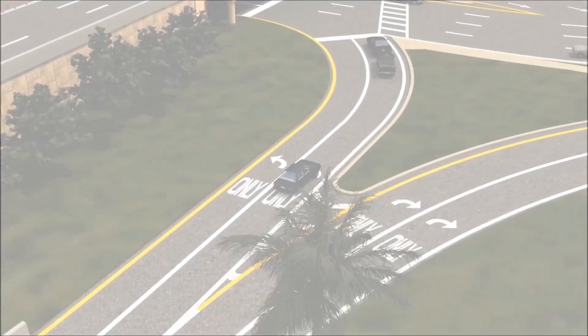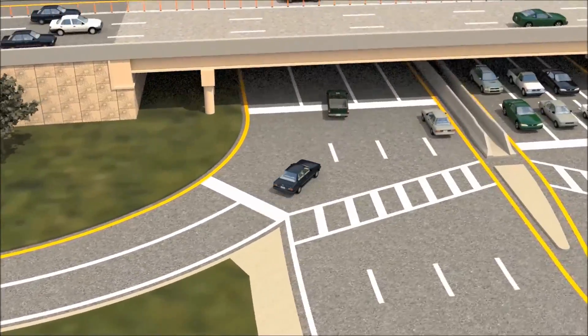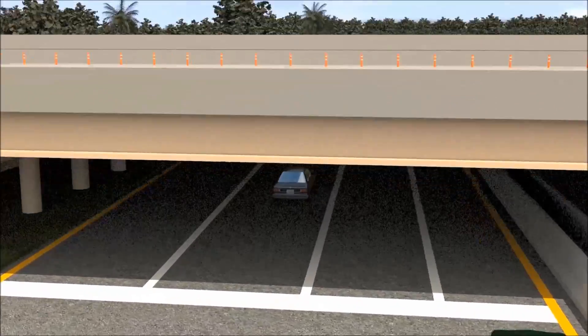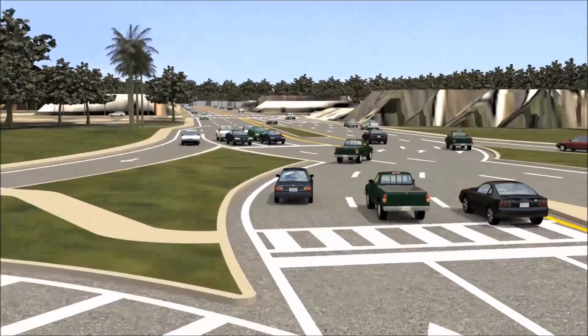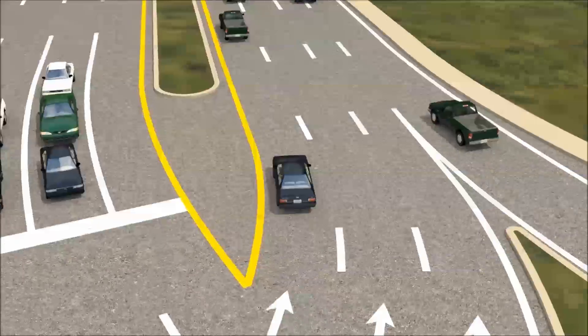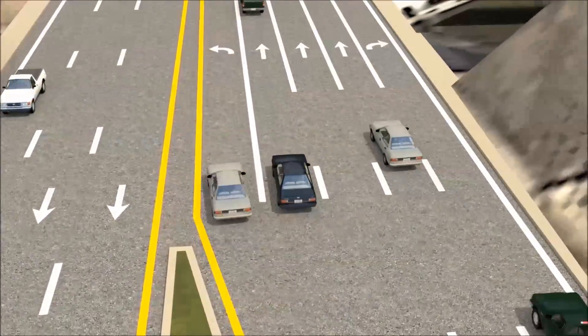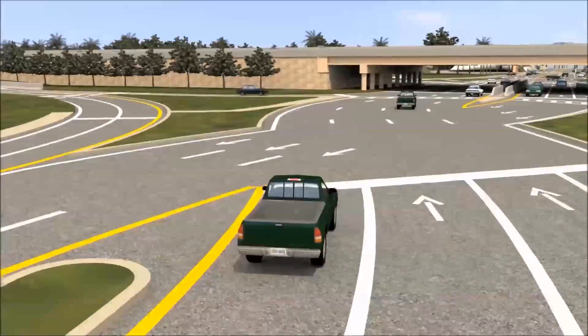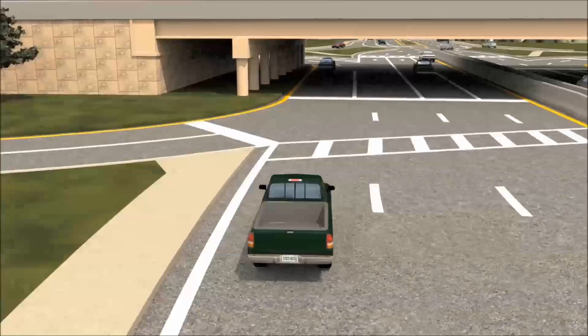Drivers exiting the expressway can safely merge onto the surface road without left turns across oncoming traffic. As demonstrated here, drivers are briefly on the left side of the road and they move to the right as they travel through the DDI. This feature helps prevent traffic conflicts and improves mobility on the road.